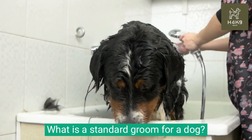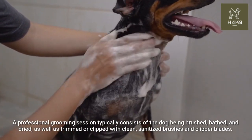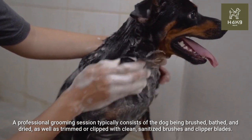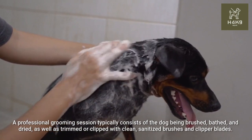What is a standard groom for a dog? A professional grooming session typically consists of the dog being brushed, bathed, and dried, as well as trimmed or clipped with clean, sanitized brushes and clipper blades.